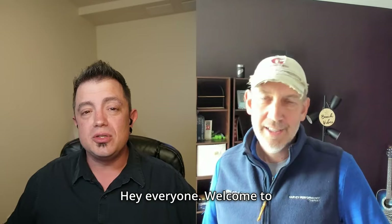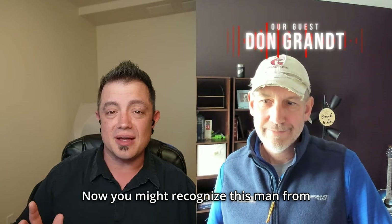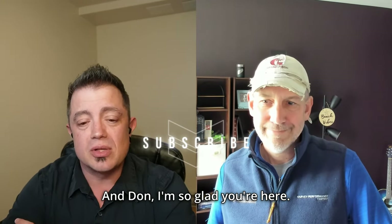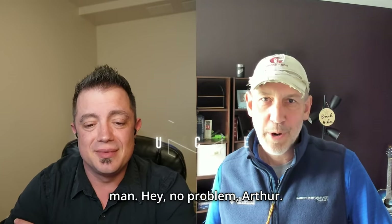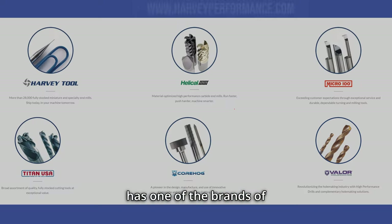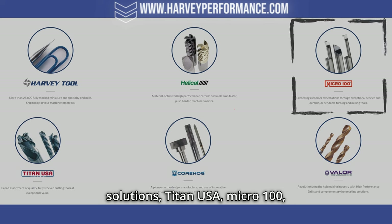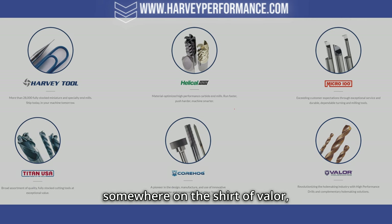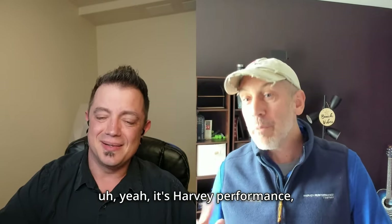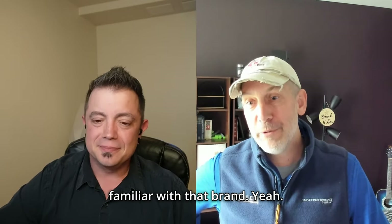Hey everyone, welcome to Machine Shop Tech Talk. I'm here today with Don Grant, cutting tool counselor over at Harvey Performance. You might recognize him from In The Loop TV. Harvey Performance has several brands: Harvey Tool, Vehicle Solutions, Titan USA, Micro 100, Core Hog, and now Valor, their new hole-making brand.